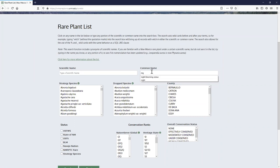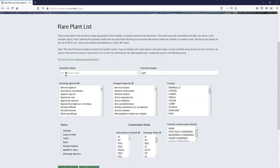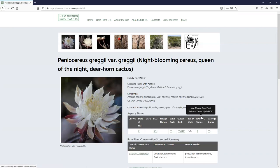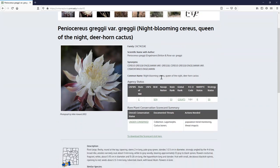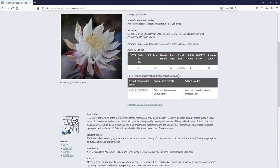For example, searching for 'Night Blooming Cereus' — my favorite plant — you can search by common or scientific name and get a list of related results. Clicking on Peniocereus greggii gives a really nice species booklet including all synonyms, scientific name with author, common name, agency statuses with hover-over translation of status codes, a rare plant conservation scorecard summary, documented threats, actions needed, and a generalized location map where blue indicates vouchered records and yellow triangles indicate unvouchered records.